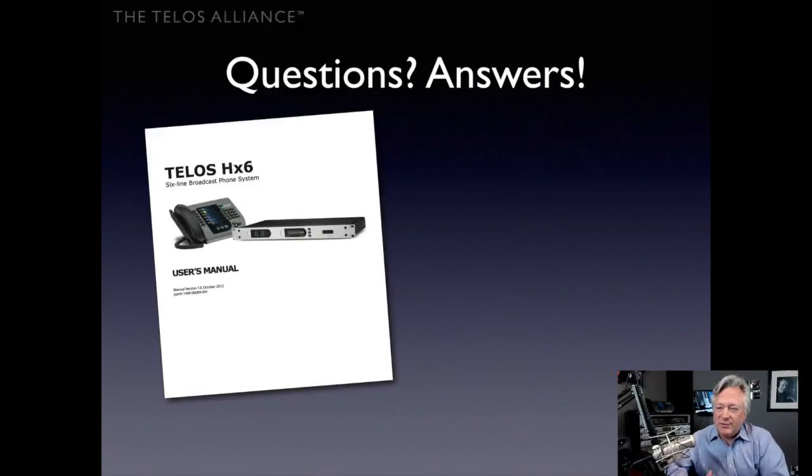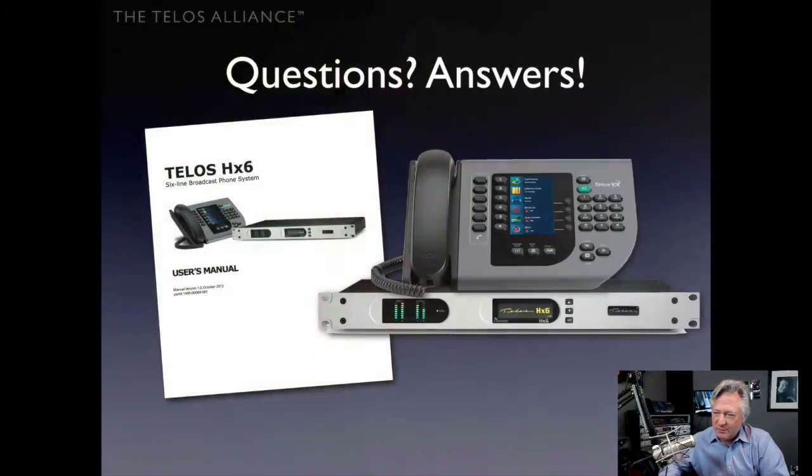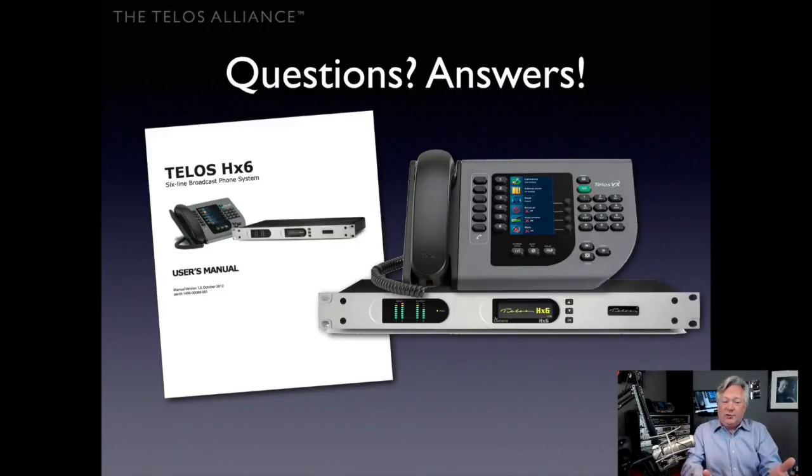If you have questions, the answers are in the Telos HX6 user manual, available free at telos-systems.com — just click Support, go to the HX6 page, and download. No sign-up or email required. TV stations, radio stations whether talk or music format, and podcasters can all benefit — line up callers, do contests, host VIP guests on one line while taking listener callers on others. We'll do another video on the details of configuring your HX6 or IQ6. Thanks for watching — take care, everybody!